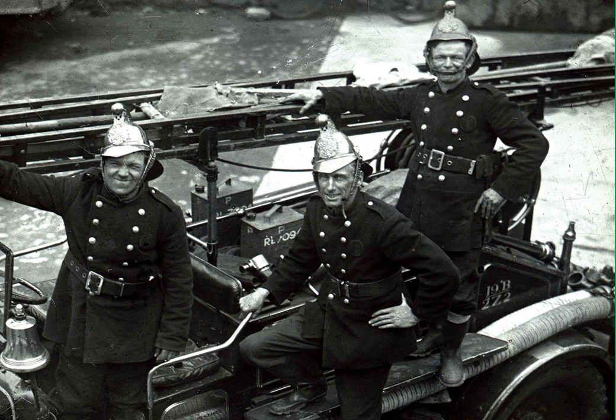Here we have three members of the Penzance National Fire Service in 1930. They're posing with their helmets at a jaunty angle on a fire engine presented to the borough of Penzance by Richard Foster Bolitho. They look in very fine spirits, don't they?